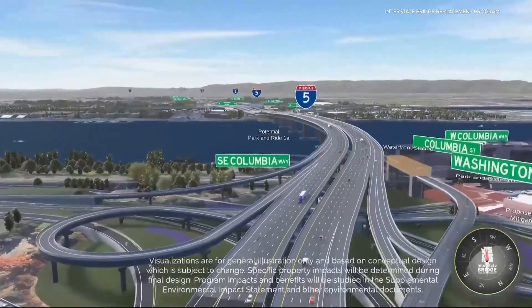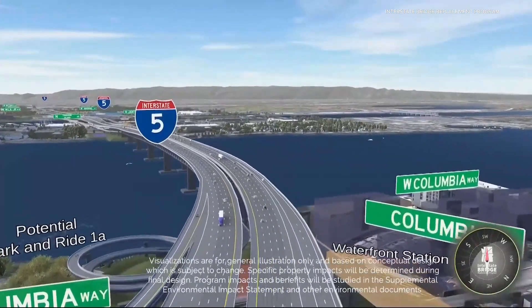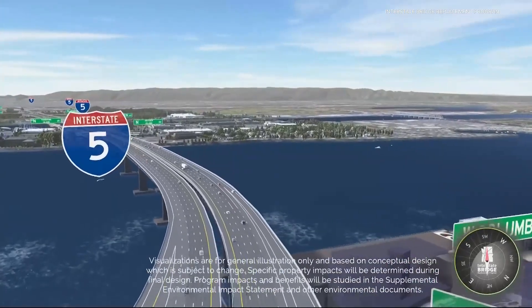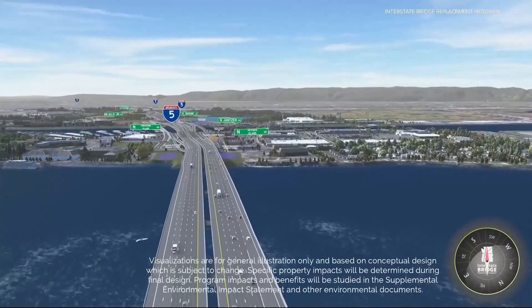Taking a look at another example: the much wider double deck bridge flying south out of Vancouver with two auxiliary lanes. Some of the same designs are visible, such as the bridge from Delta Park to Jansen Beach and some of the on-and-off ramps in Vancouver as well.